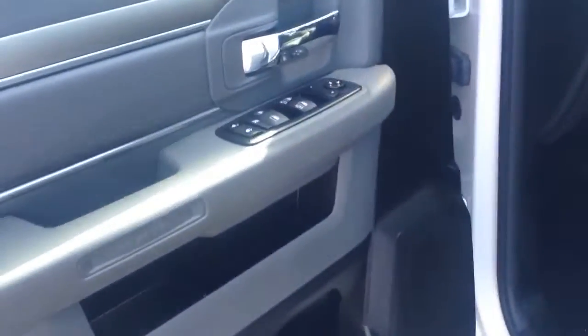Let's take a look inside here. It has power windows, power locks, and power mirrors here in the door. It has your automatic light controls and gray cloth interior. It's a nice clean truck inside and out.